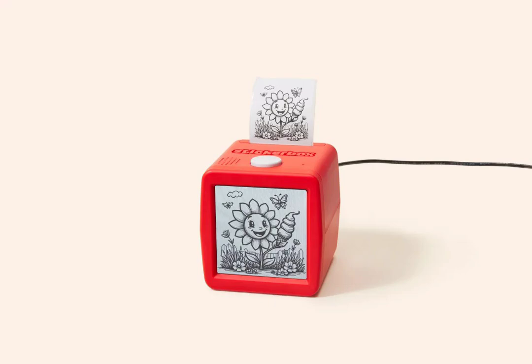The Brooklyn-based startup Hapico has created a product that blends imagination, technology, and tactile fun without overly relying on artificial intelligence.